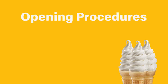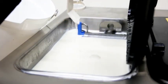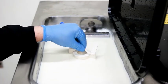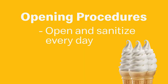Opening the machine sets it up for the day. The agitator must be removed and sanitized during every open. Take it to the back sink, wash, rinse, and sanitize it, then put it back in place. The daily accumulation must be removed from the agitator to ensure the mix is properly stirred in the hopper and in good condition for the pump to transfer it to the cylinder.